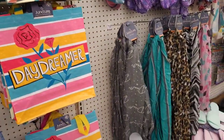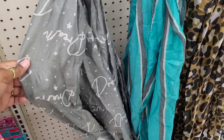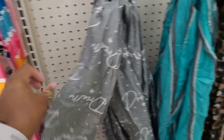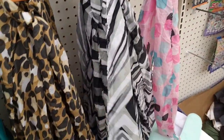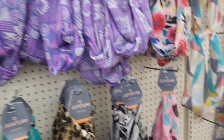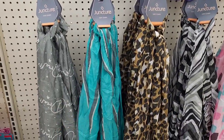All right, they got out some new scarves, honey — by Juncture. What does this say? 'Dream.' They have this one, they have this one. These would be good if you're tying your hair up at night. This one and this one — you've seen these. These are pretty nice.